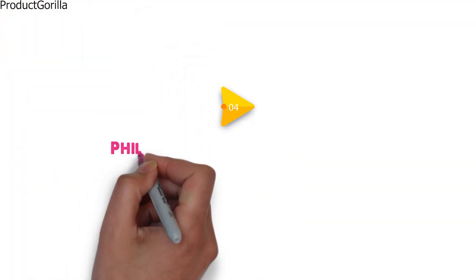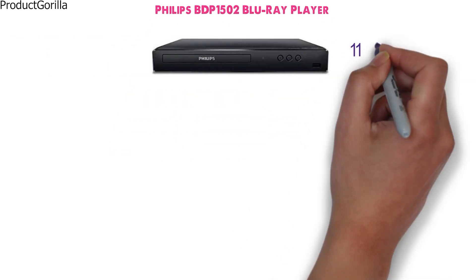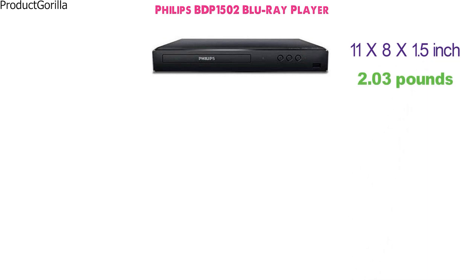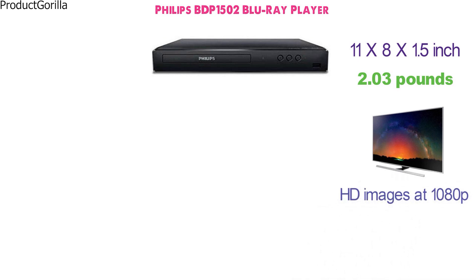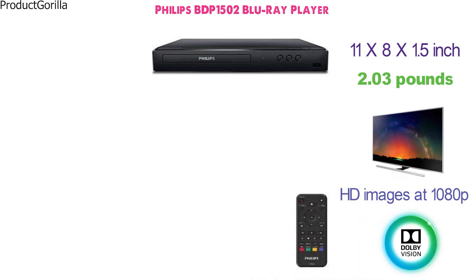At number 4 we have the Philips BDP 1502 Blu-ray Player. The Blu-ray player has the dimensions of 11 x 8 x 1.5 inches and it weighs 2.03 pounds. It connects to the TV using a high-quality HDMI cable. The device supports HD images at 1080p resolution together with Dolby Audio technology. It features a physical remote control to pause, play, and fast-forward.